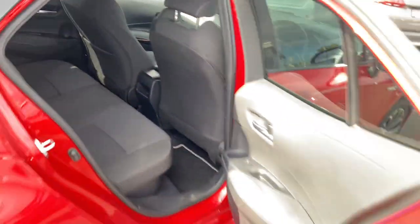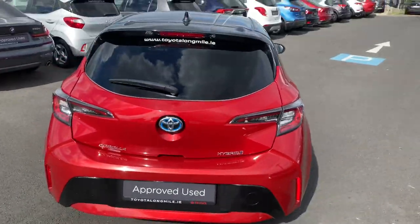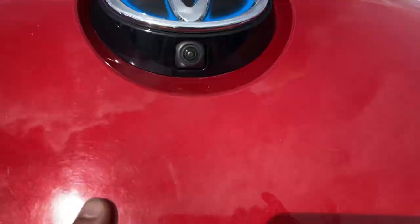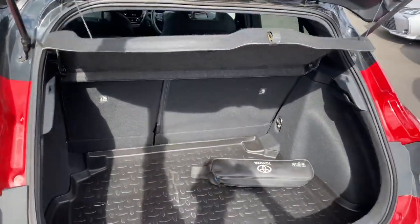Towards the rear, there is ample leg room and head room, with ISOFIX child restraint points. LED rear brake lights, rear camera, and a very generous boot space. The rear seats fold down in a 60/40 split for added storage.